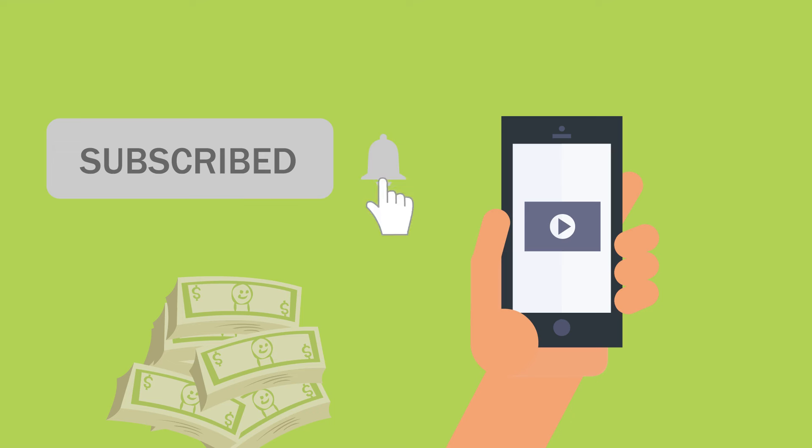If you want more tips on building wealth, hit the subscribe button. Your support helps us create more valuable content for you.